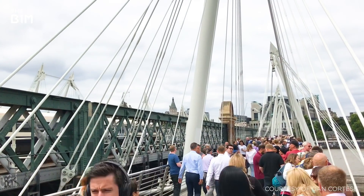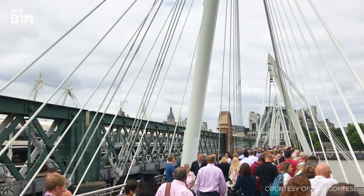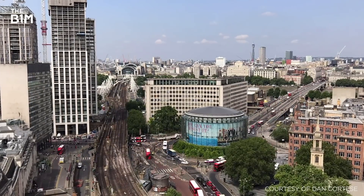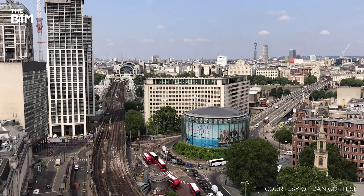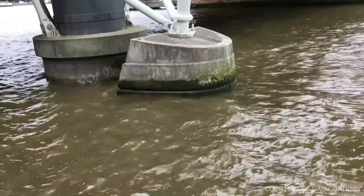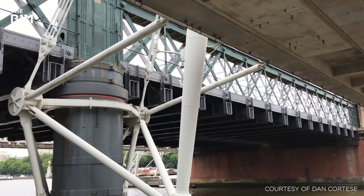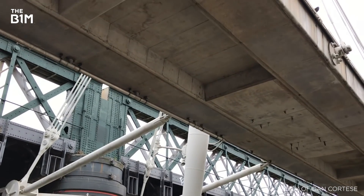Completed in 2002, the Golden Jubilee Bridges were built to replace the unpopular footpaths that preceded them. With a need to keep the central Hungerford Bridge open during construction works, the proximity of foundations to London's Bakerloo tube line tunnels, and the risk of encountering unexploded Second World War ordnance in the river, the construction of these seemingly simple structures proved extremely complex. Excavation works could only be carried out when the tube was closed and, for added safety, the foundations were partly dug by hand.